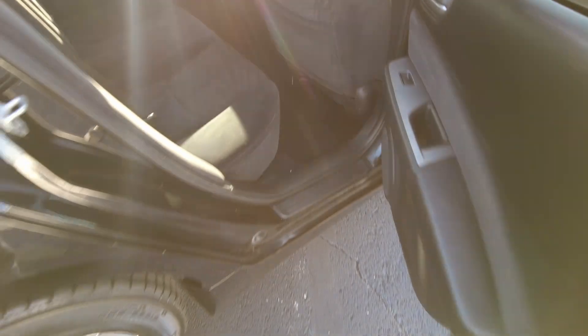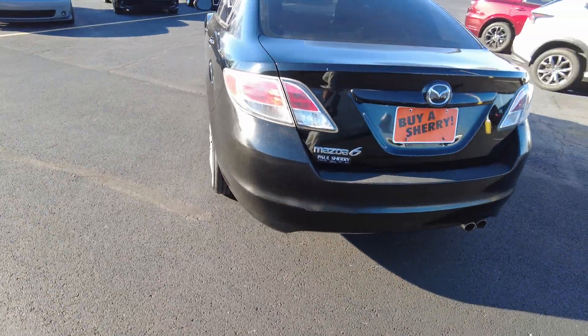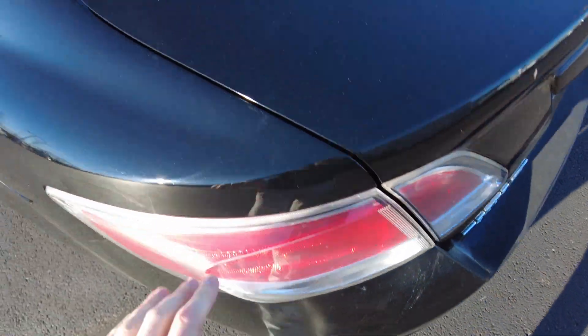Seating for up to five. Interior — no weird smells, it's clean. A little bit of paint coming off on the plastic part of this car, which I think is pretty common on the Mazdas. I don't know if it's coming off or just getting dull — maybe sun faded.